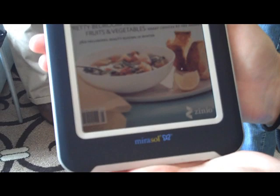I'm Ina Fried with CNET. I'm here at the D All Things Digital Conference with Catherine Rice of Qualcomm. One of the things that Qualcomm's showing at the conference is the Mirasol, which is kind of a hybrid of some of the things we like about e-ink and some of the things we like about traditional displays. It's got kind of the battery life of e-ink, but can play video and do color — some of the things that we really like about traditional screens.